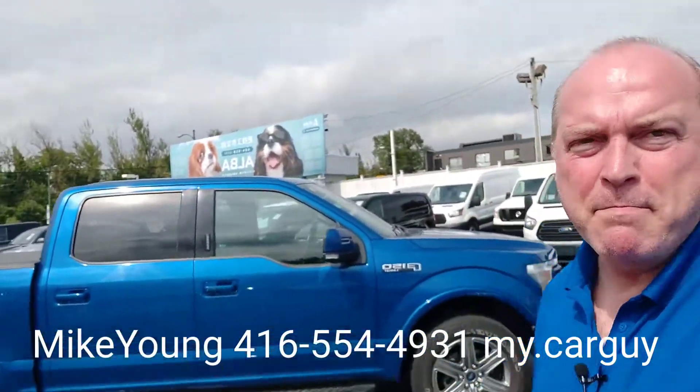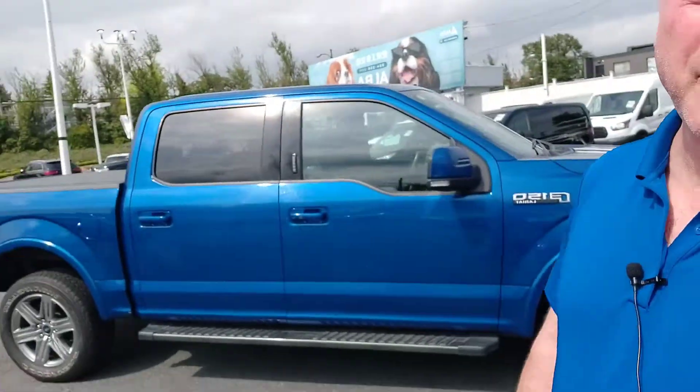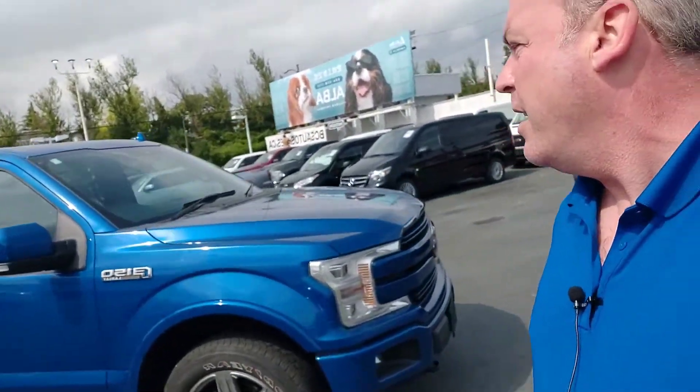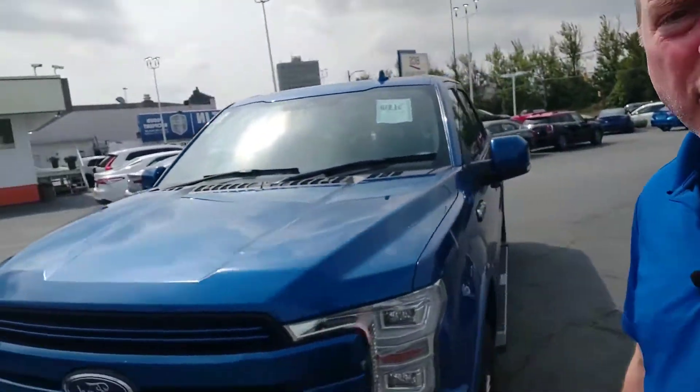Good morning, Glenn. It's Mike from BCS Auto Sales. You just left here after looking at this vehicle, and I just noticed my shirt matches that truck. This is a 2018 F-150 Lariat 502 Sport Package.